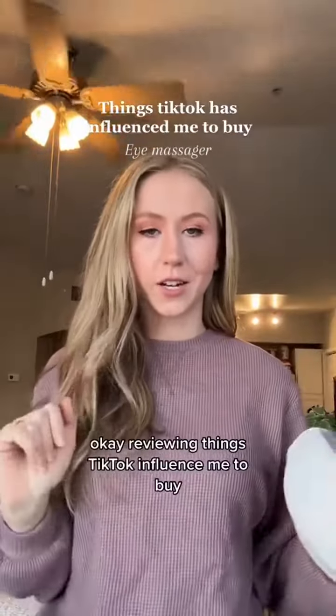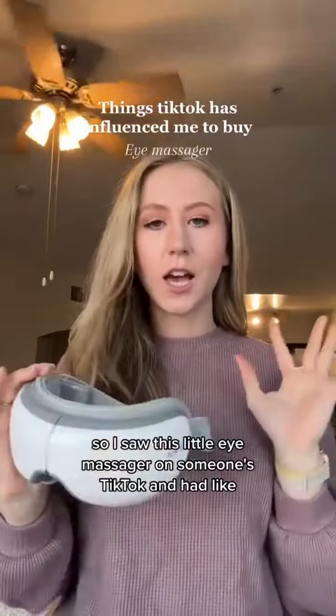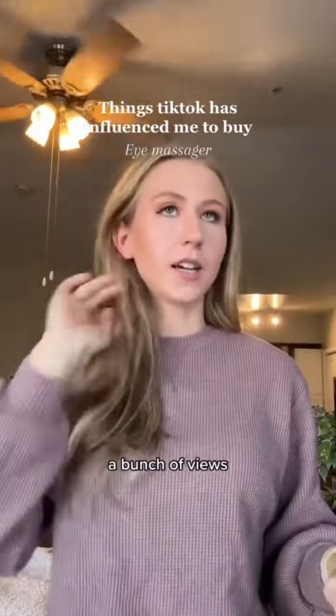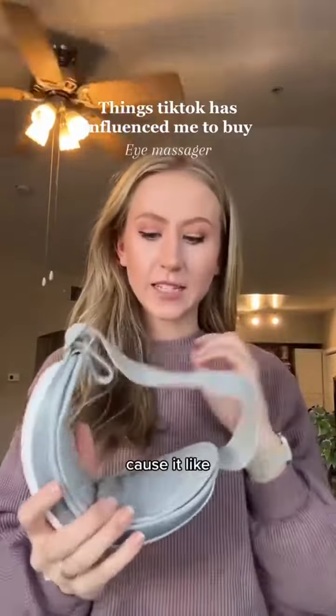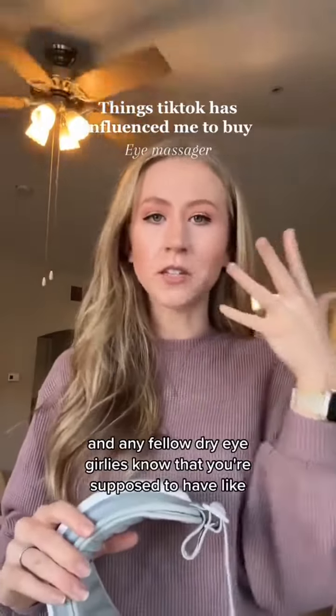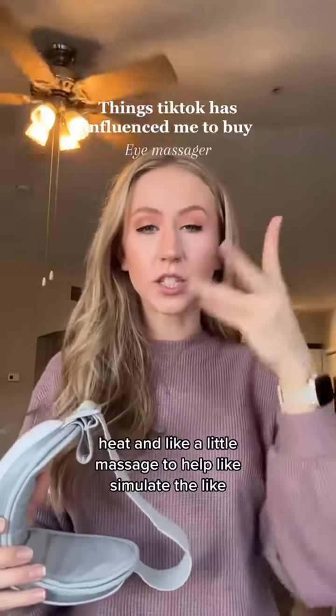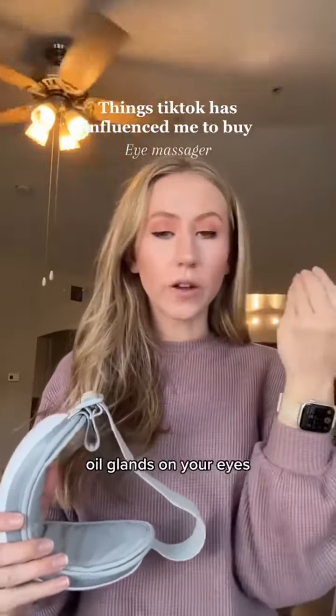Reviewing things TikTok has influenced me to buy. So I saw this little eye massager on someone's TikTok and it had like a bunch of views and I was like this sounds great, because it heats and massages your eyes. Any fellow dry eye girlies know that you're supposed to have heat and a little massage to help stimulate the oil glands on your eyes.